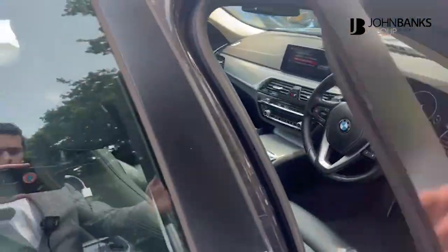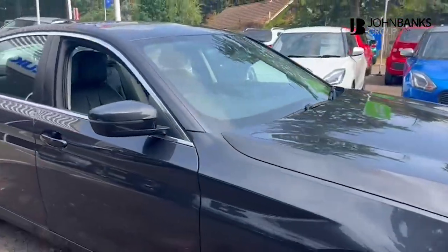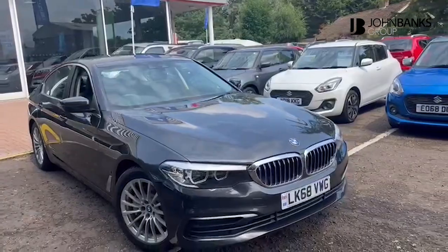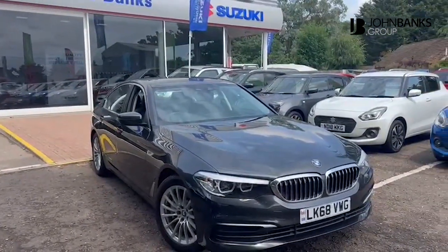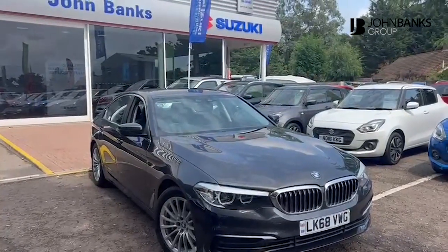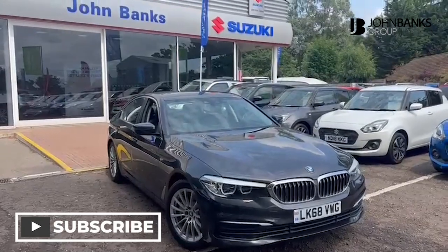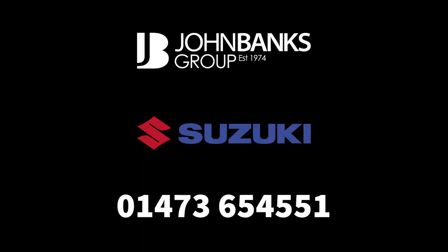Absolutely wonderful car, not to be missed. Please do come down to see us — this is available at John Banks Suzuki in Ipswich, IP1 0DE, or give us a call on 01473 654550. You can also reserve this car online for £99 at johnbanks.co.uk. We look forward to seeing you in branch soon.